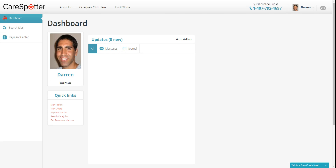If you have any thoughts or questions, please email me directly at darren@carespotter.com. Thanks so much for being a part of CareSpotter and good luck.